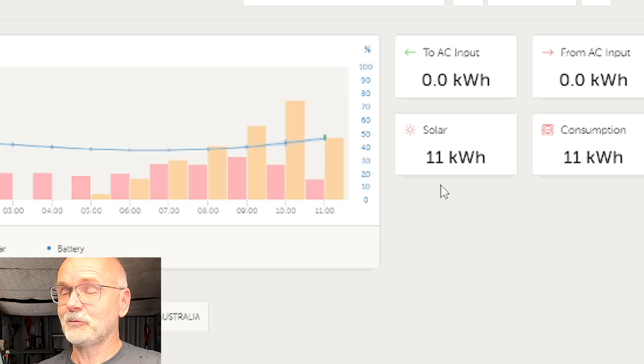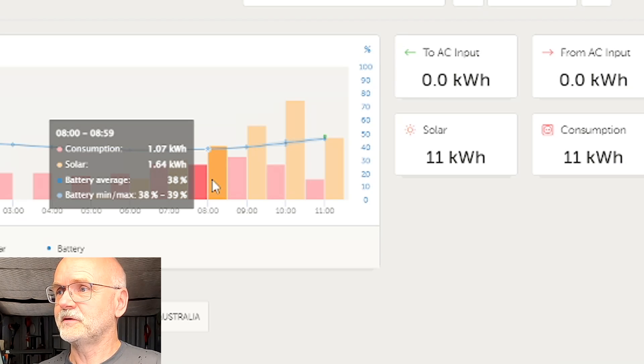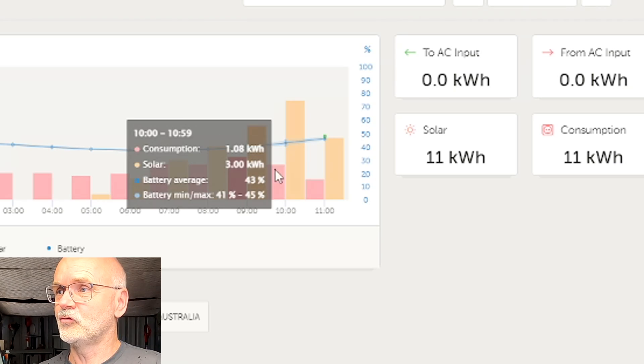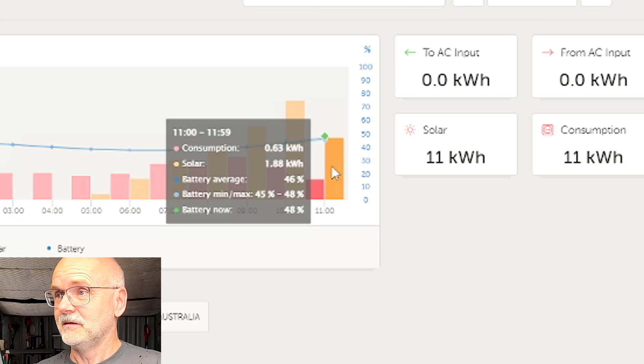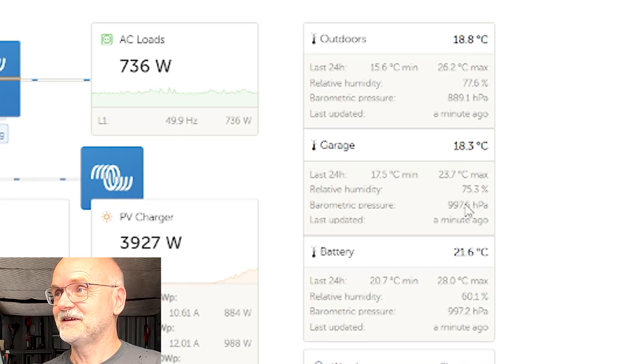Mind blown. We have already generated 11 kilowatt hours today at 11:30 AM. Looking at the hourly breakdown: 0.66, 1.2, 1.6, 2.2, 3 kilowatt hours last hour, and 1.8 so far. We've got 19°C outside and the battery is at 21°C. Looking at these numbers, I'm pretty confident we can connect the house to the system without any power issues at all.